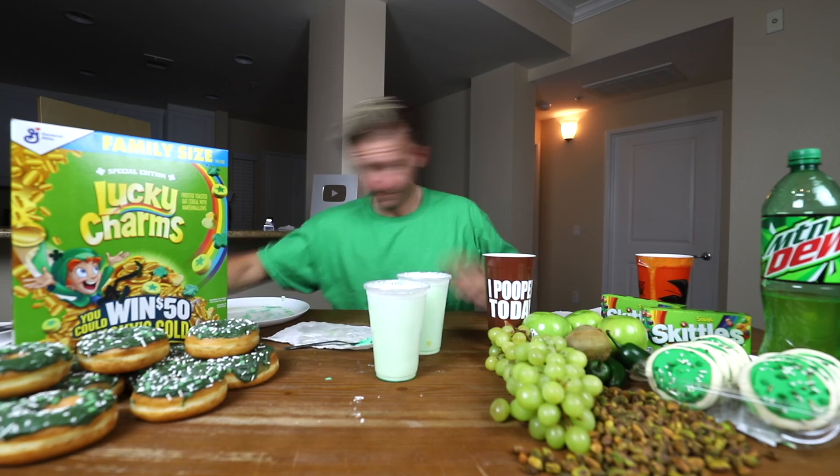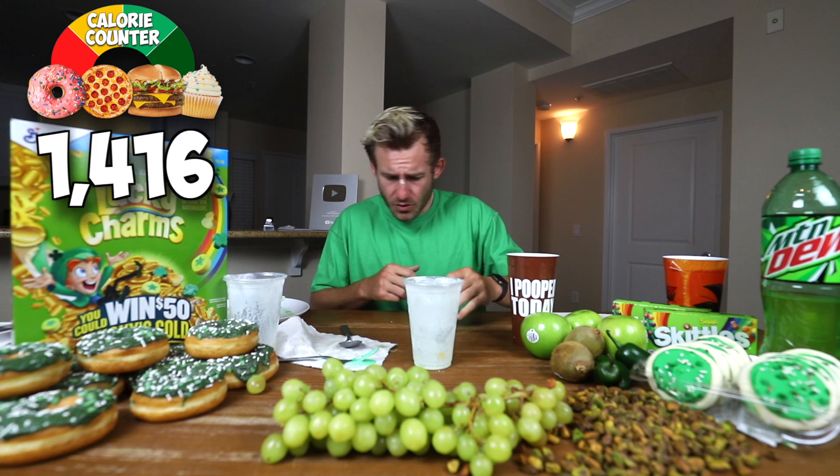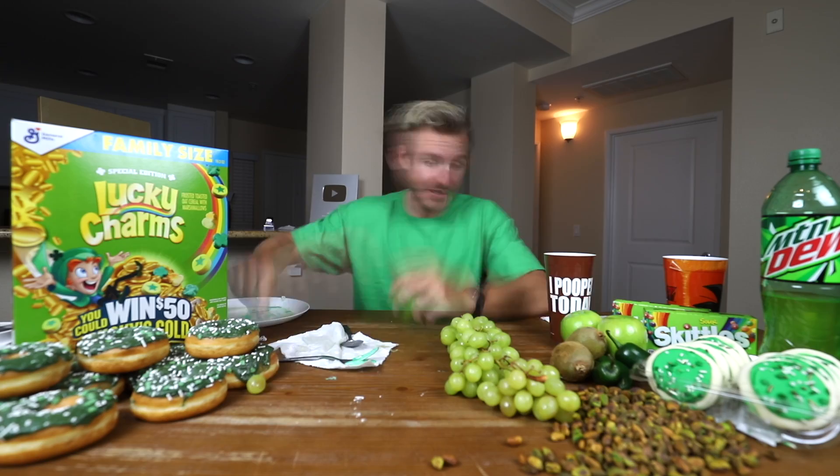Our ham is down. Now I think we're going to move on to our Shamrock Shakes right here. Time to get lucky. First one's down — time to go for number two. Two Shamrock Shakes right down.